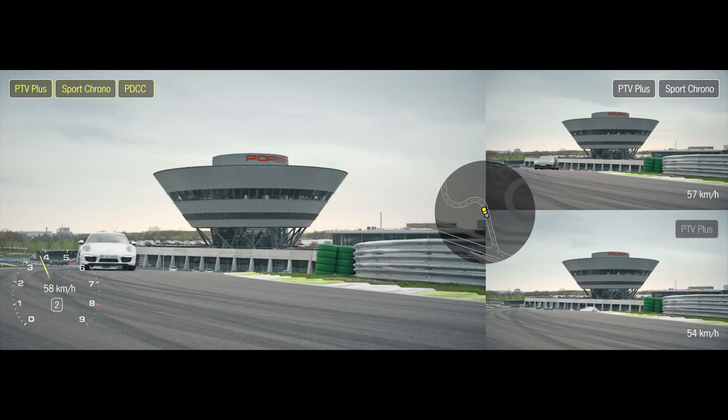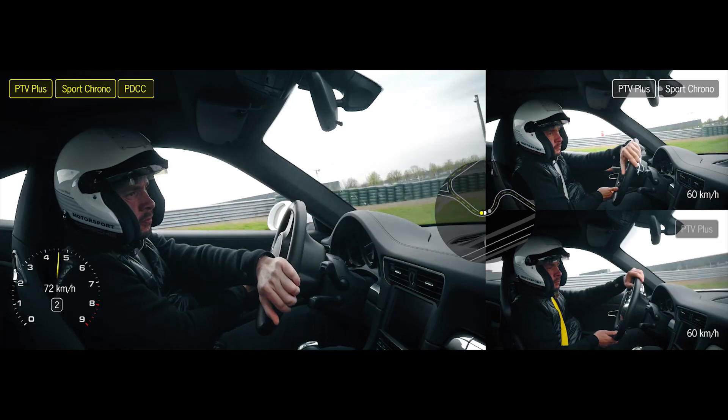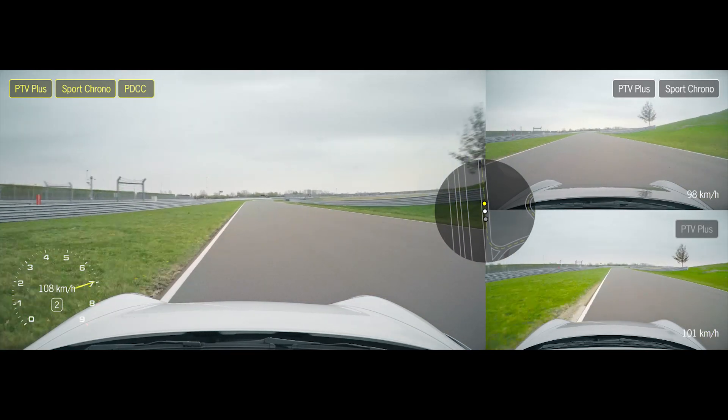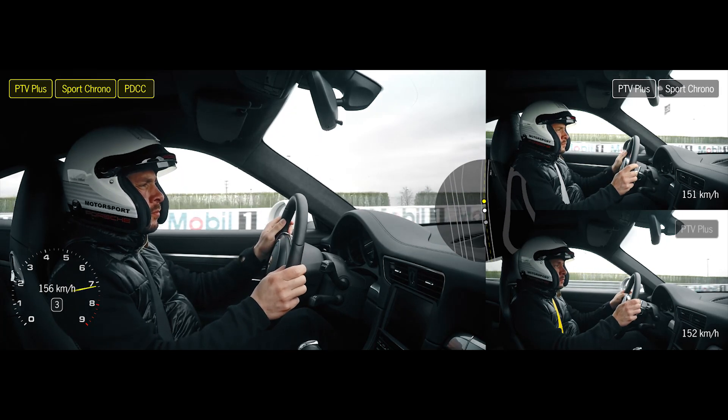PDCC, Porsche Dynamic Chassis Control, can be felt directly here on our corkscrew. During the load change from a left to a right hand bend, the vehicle displays hardly any body roll, which is why there is no loss of traction either. The vehicle responds directly to every steering input — resulting in a faster lap time.